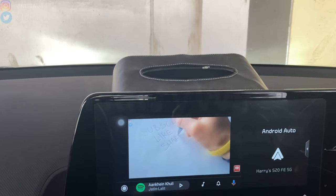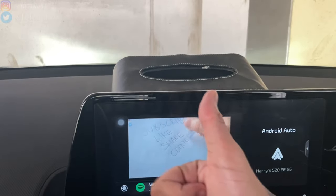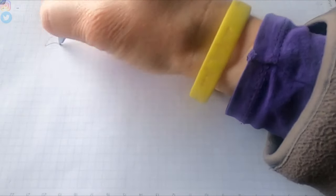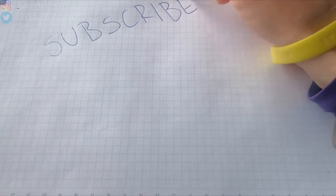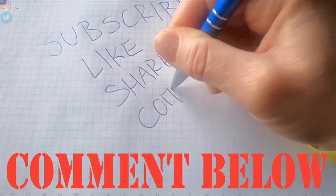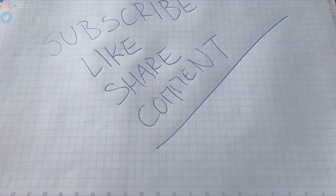Share this video with your friends and family who are looking for such a solution for their car. With that we have reached the end of this video — hope you found it informative and that this method worked for you as well. Do let me know in the comment section below. I'll catch you guys soon in the next video — until then, stay safe and take care.